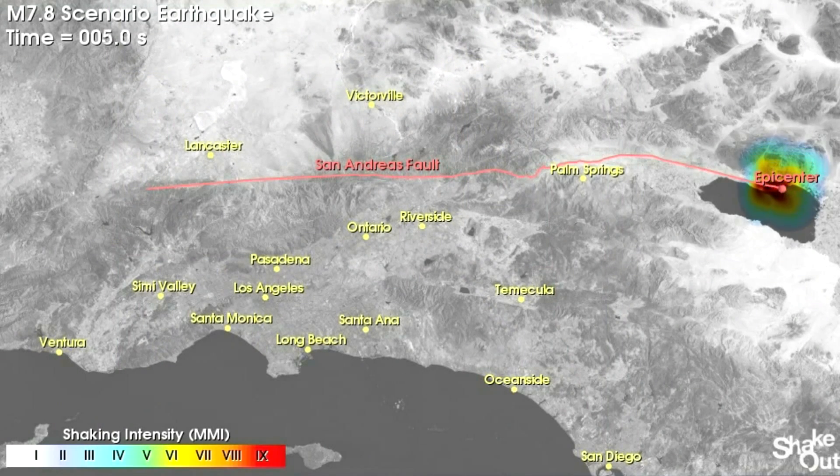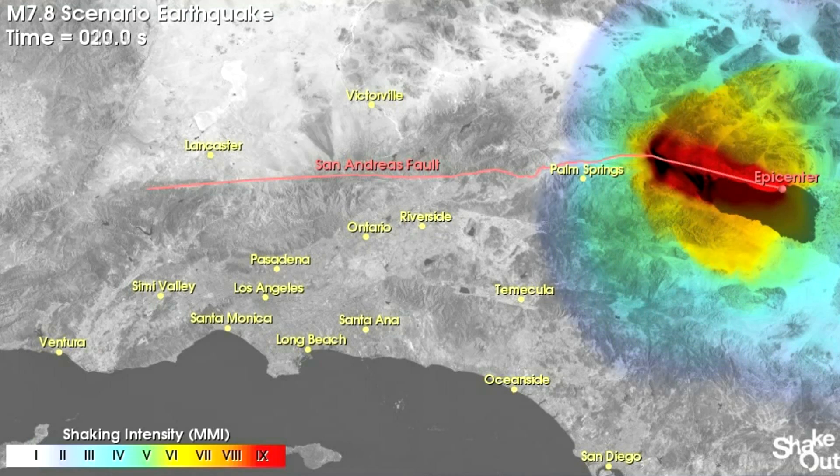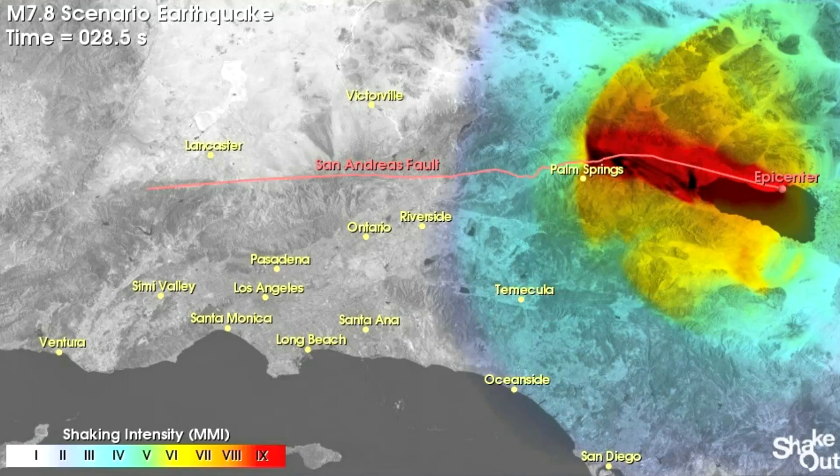We know that the attenuation — the loss of energy with increasing distance from the source — is very low here compared to California. The central United States is like a hard, cold slab that allows seismic energy to travel great distances. As opposed to California, where the deep rocks are relatively shattered and hot, and seismic energy dies out rather quickly.